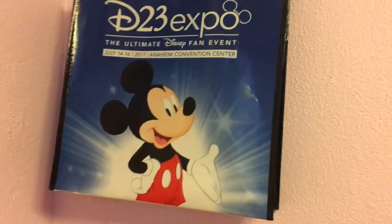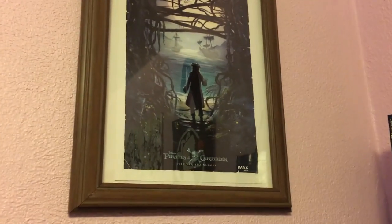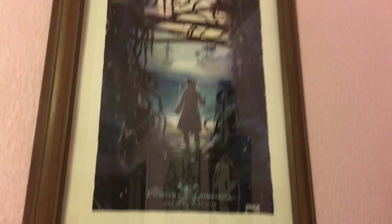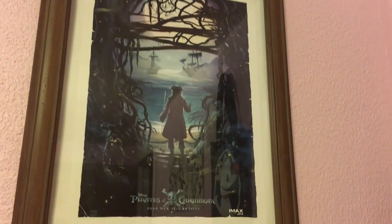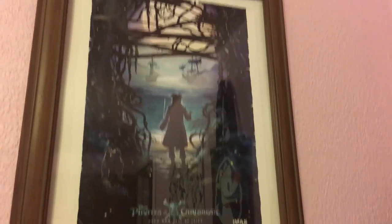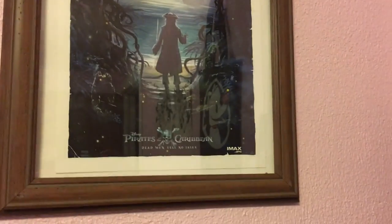Also from D23 is this bag from July 14th–16th. I just love the expo so I decided to hang the bag up. And right here we have a movie poster from Pirates of the Caribbean: Dead Men Tell No Tales — on the day it came out, the movie theater was just giving these away, and I thought it was really pretty artwork so I had it framed.